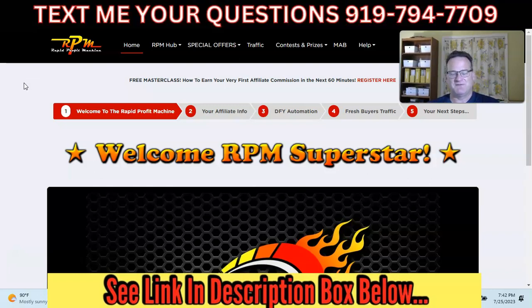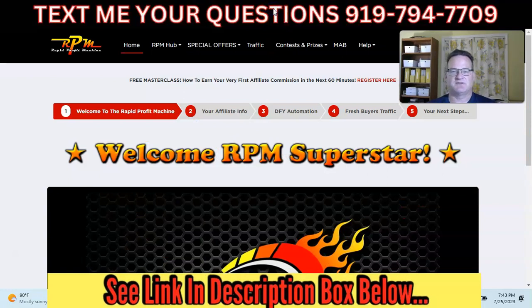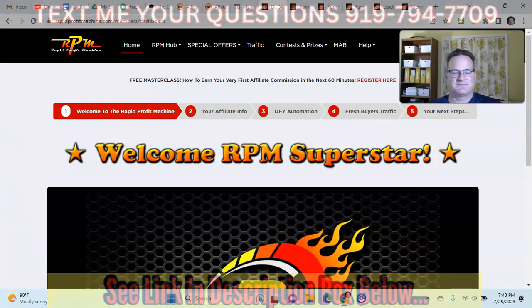I hope this helped. If it did, I'd appreciate a thumbs up on the video. Please subscribe to my channel if you haven't yet. If you'd like to learn more about RPM and be taken to the sales page, click on the link in the description box below. If you have any questions, there's a real text number on screen — just send me a text, I respond all the time. You can also leave a comment down below. Thanks so much for watching. Please like and subscribe.